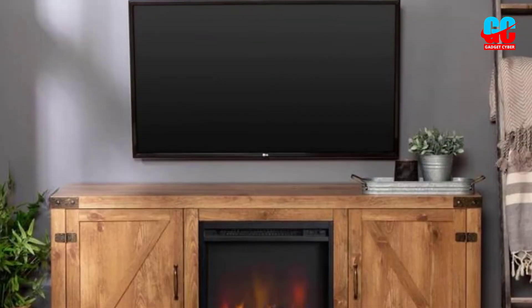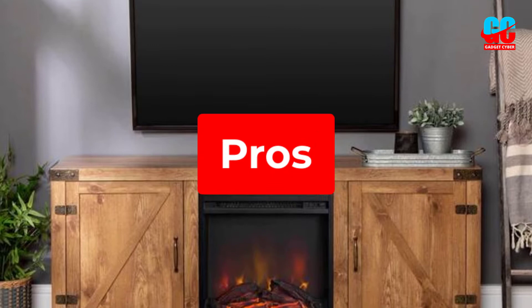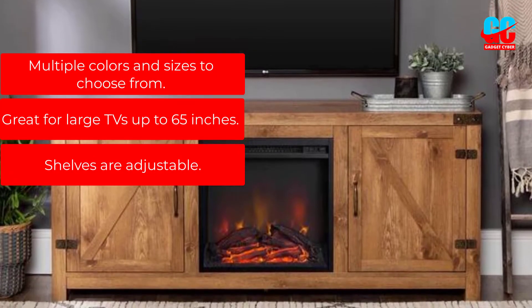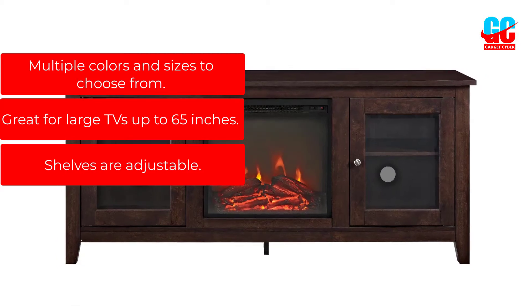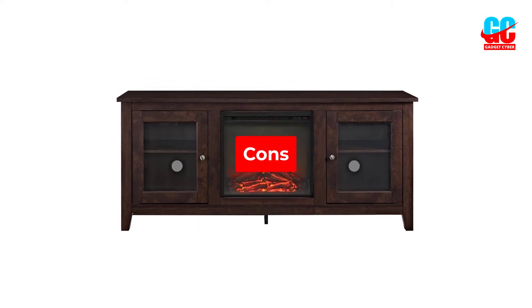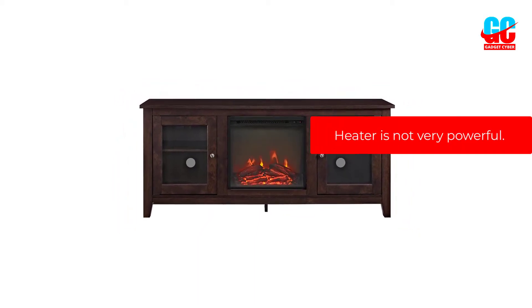It comes in 16 different colors and several styles. Pros: multiple colors and sizes to choose from, great for large TVs up to 65 inches, shelves are adjustable. Cons: the heater is not very powerful.